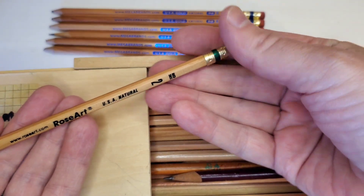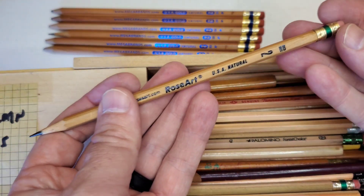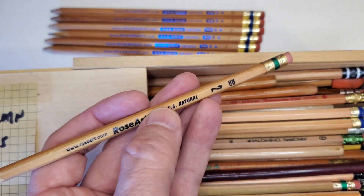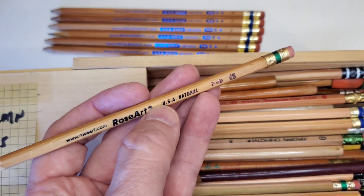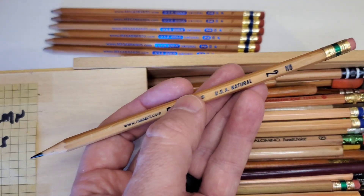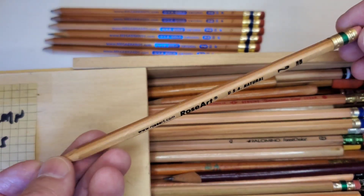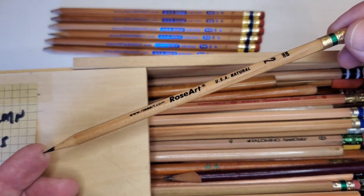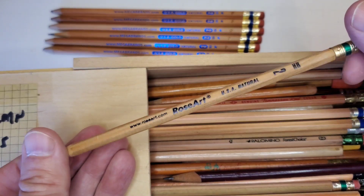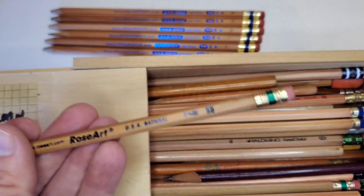Here's one that just says USA Natural, but I think the yellow version said USA Gold. This is labeled with the Rose Art name, roseart.com. I think that company is who owned it then, but now I think it says Crazy Art — maybe the same family is involved, but it's a different company. It's complicated trying to tease out the details.